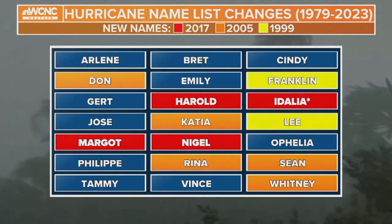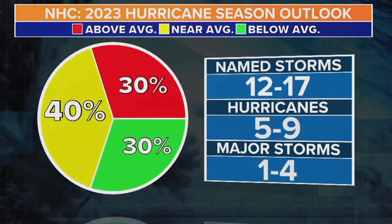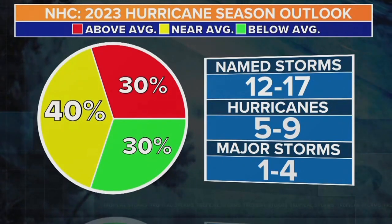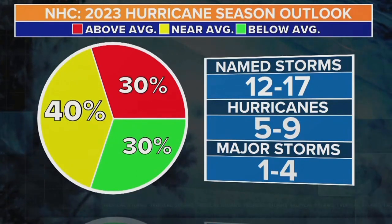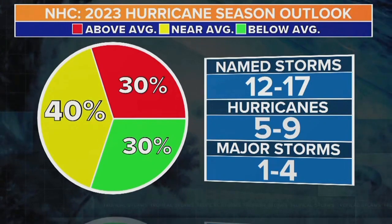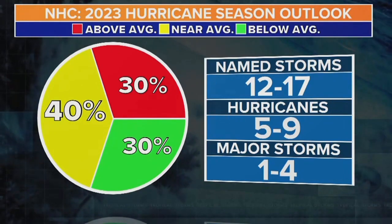The National Hurricane Center officially released their prediction last week. A 40% chance means near-average — it's all percentages. They're saying this is going to be an average season. A typical hurricane season reaches the letter N, or 14 named storms. They're giving a range of about 12 to 17 named storms, five to nine hurricanes, and one to four major storms. We say this all the time — it only takes just one. Last season was pretty dormant and then Fiona rolled in, and of course Ian. Take 1992 — just one storm, Andrew, and that was the big one.